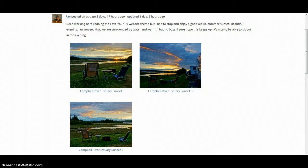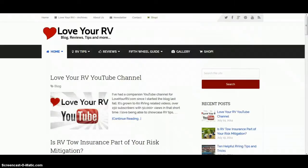Hi everyone, this is Ray from loveyourrv.com. Today I'd like to show you my new website theme. I've been spending the summer here in Campbell River BC — you can see some of our campsite photos here, great place to camp. Unfortunately I've been suffering with one of those summer colds, so I've had a little downtime and decided to do an update to Love Your RV.